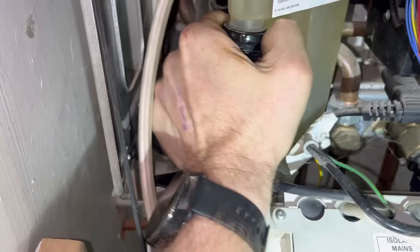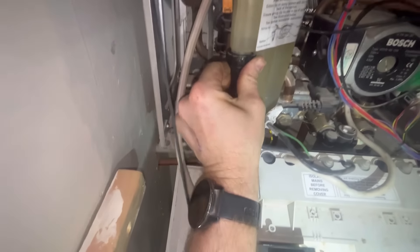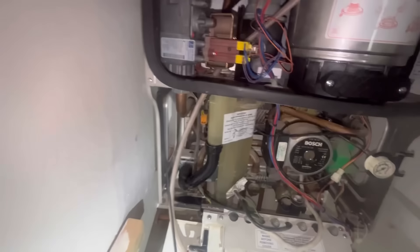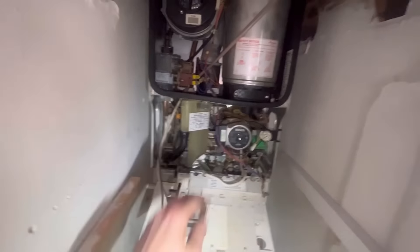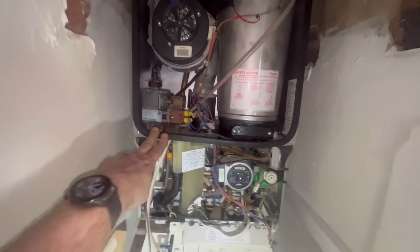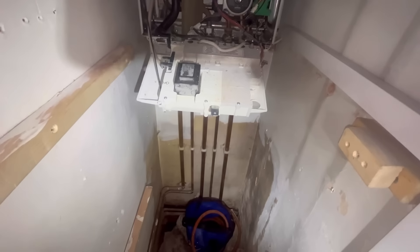Let's get everything back in. Let's get that housing back on. Should have entered that trap first - listen, right, track these back on. That's it, all back together. The exchanger is all done. Next up we're going to fit an ADI MagnaClean filter.